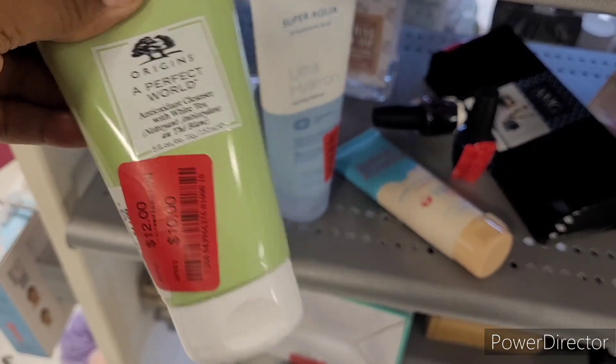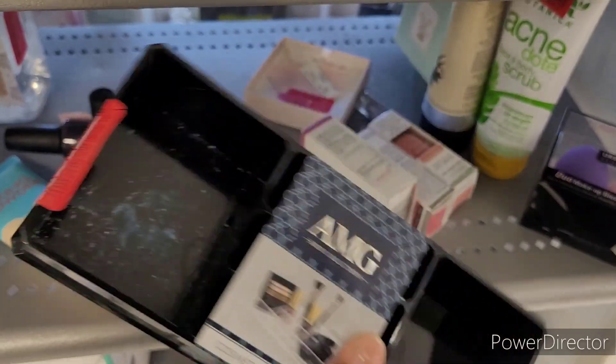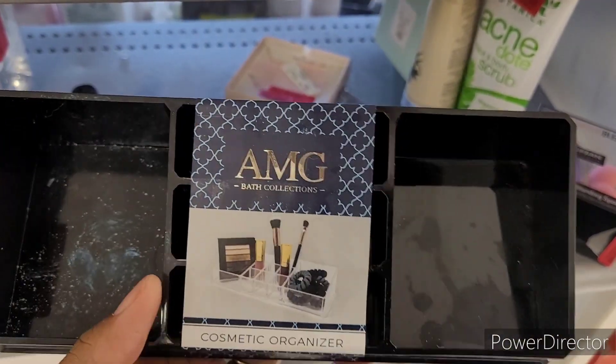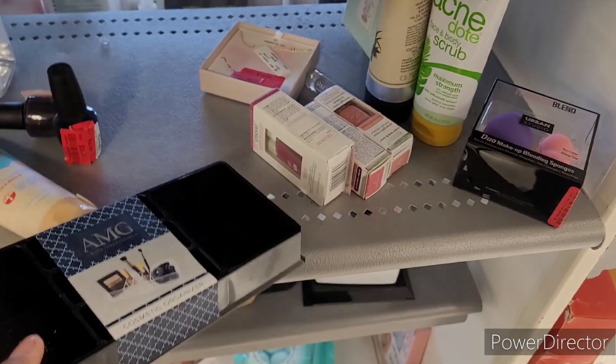A perfect world antioxidant cleanser with white tea, red tag for 10. And this one is red tag for a low, low two dollars — oh, do I need this? It's a little cosmetic organizer, red tag for two. It doesn't go with anything I have in the bathroom, so I guess I'll leave that for somebody else.